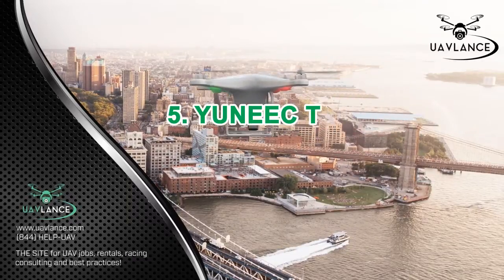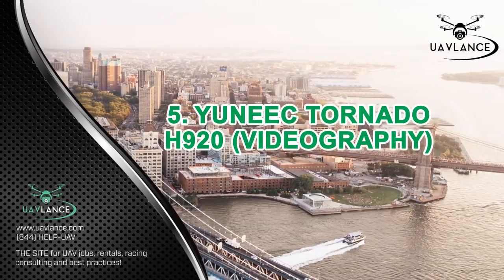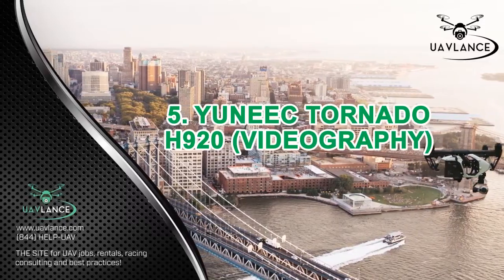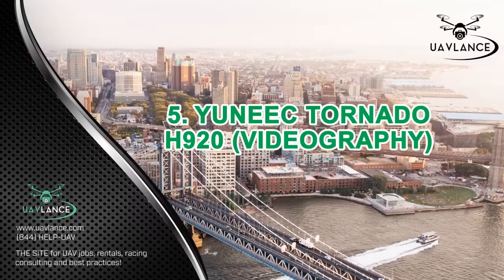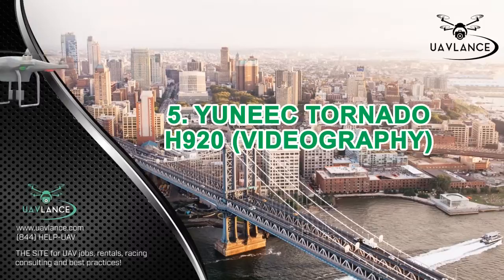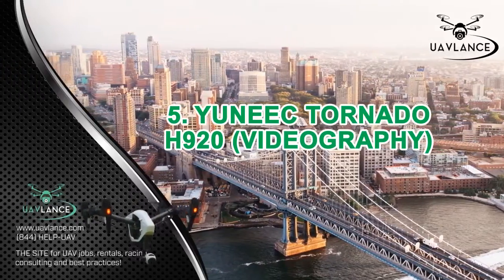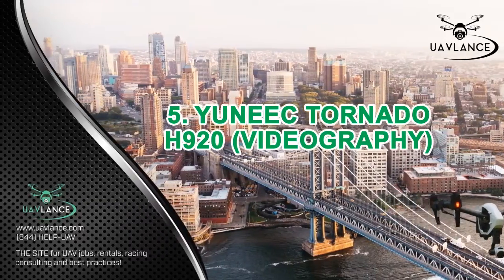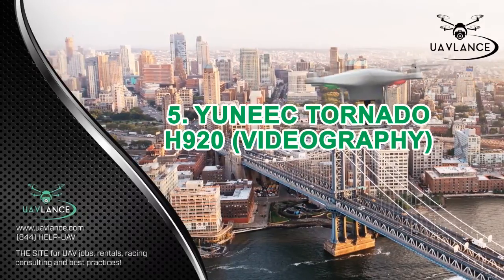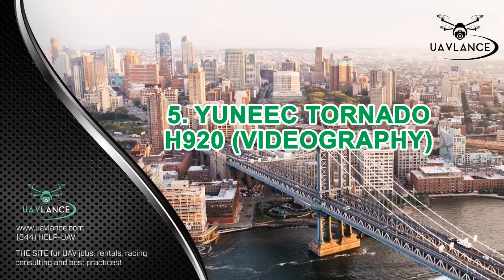Number 5: Unique Tornado H920 for Videography. For people interested in videography, the best drone available in the market at the moment is the Unique Tornado H920. Equipped with a CG04 camera, this incredible machine can deliver 4K videos at a frame rate of 30 fps. It can shoot in both JPEG and RAW formats and has a 5.8 GHz video transmitter. Another excellent feature of this drone, which makes it ideal for videography purposes, is its 40-minute flight time.